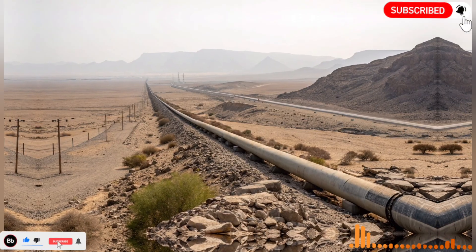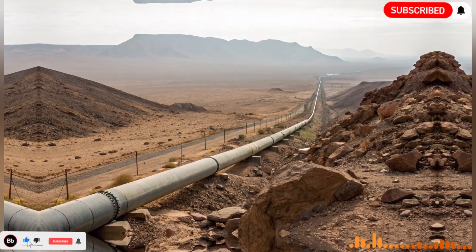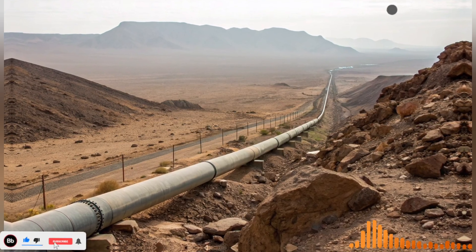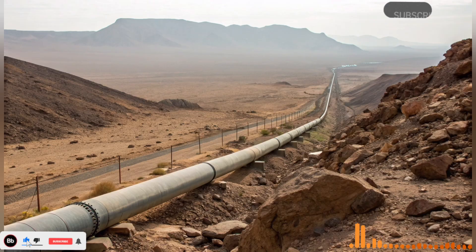Today Israel produces fruits, vegetables, and grains in areas that were once barren. The technology behind this transformation did not stop with simply transporting water. Israel also became a pioneer in drip irrigation, a method that delivers water directly to plant roots in precise amounts. This technique reduces water waste and ensures that crops receive the exact moisture they need to thrive.